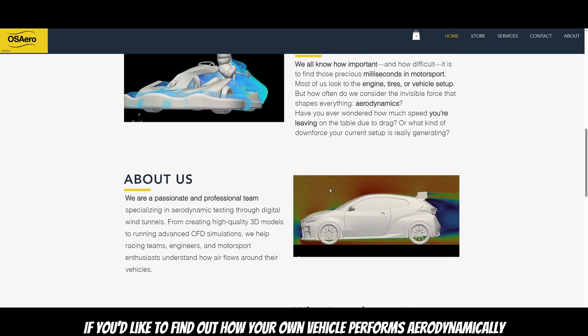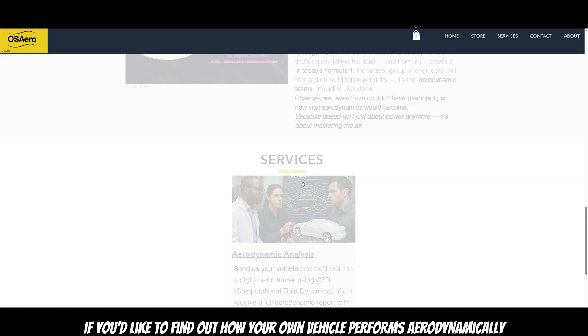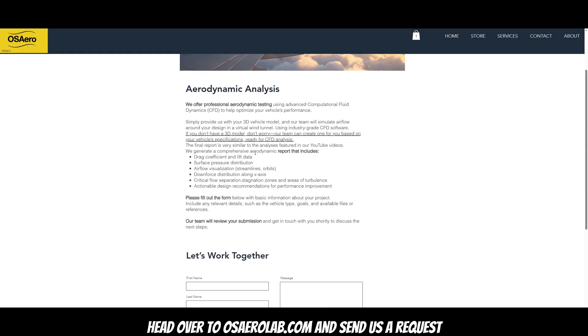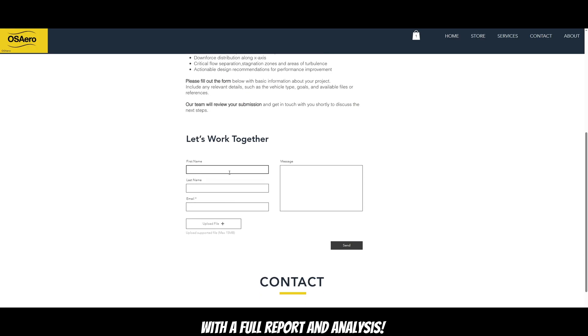If you'd like to find out how your own vehicle performs aerodynamically, head over to osaerolab.com and send us a request. We'll take a deep look at your car's aerodynamic performance and investigate how aerodynamic it really is, leaving you with a full report and analysis.